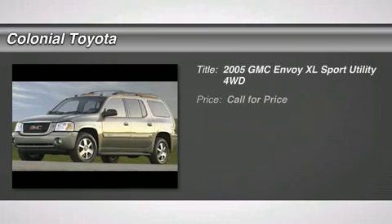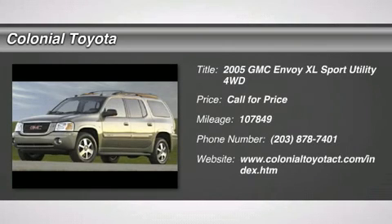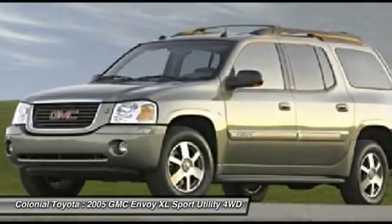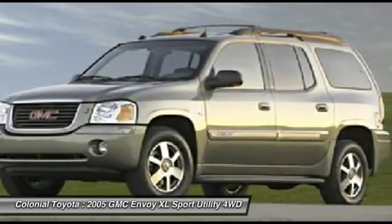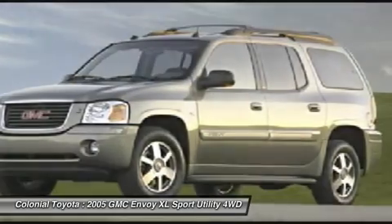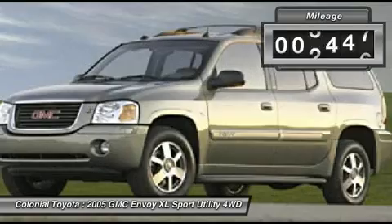The 2005 GMC Envoy XL has an extended length seven-passenger seating that features three rows of seats. An extra smooth ride is part of the Envoy XL's attraction. This vehicle has less than 110,000 miles.